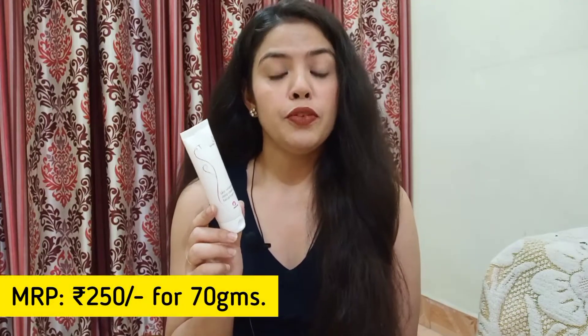Speaking of price, the product is ₹250 for 70g. I bought this product with Z-Block, so this was a combo of ₹759, and I paid ₹60 extra for shipping. I bought it from Amazon.